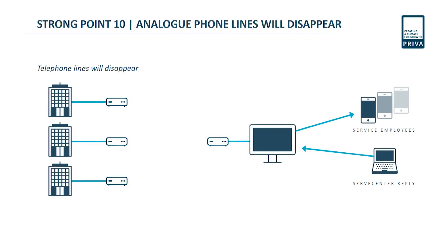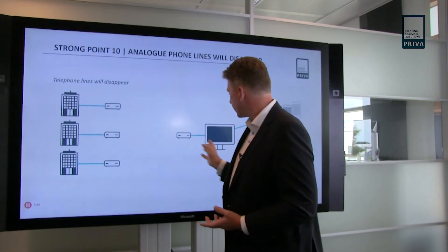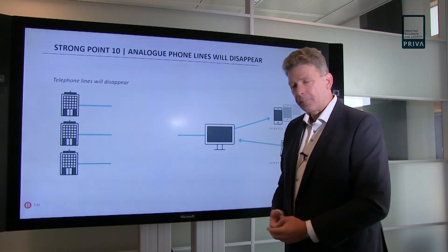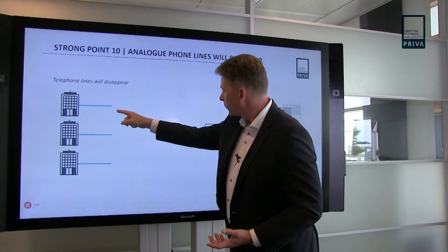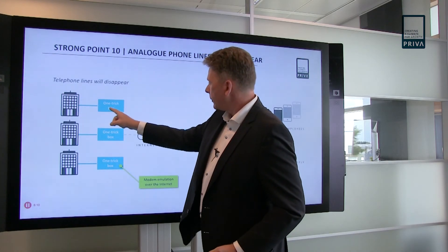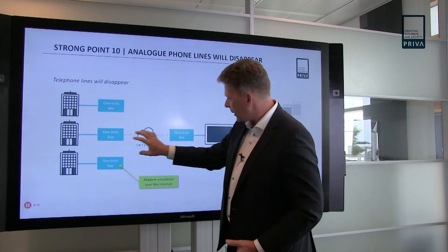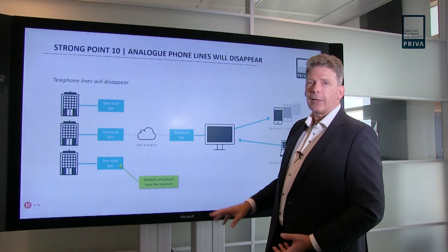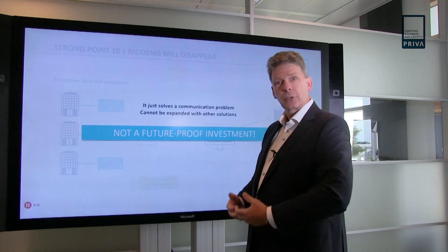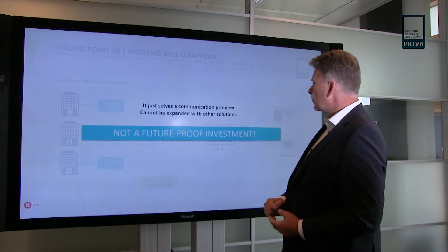It's important to mention: in the future, companies that provide analog phone lines are going to stop doing that. If you have a connection for Serve Center over analog lines, this is going to be a problem — those lines are going to disappear and there will be no connection between the two worlds. What we also see in the marketplace are what I call one-trick boxes. These boxes emulate a modem over the internet to another one-trick box. You invest in new hardware, but that hardware does only one thing — a modem connection. So if you want more things like analytics or remote connections, you can't do that with that box. It's not a future-proof investment.